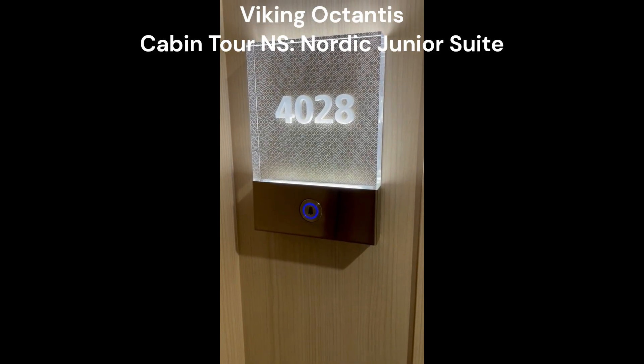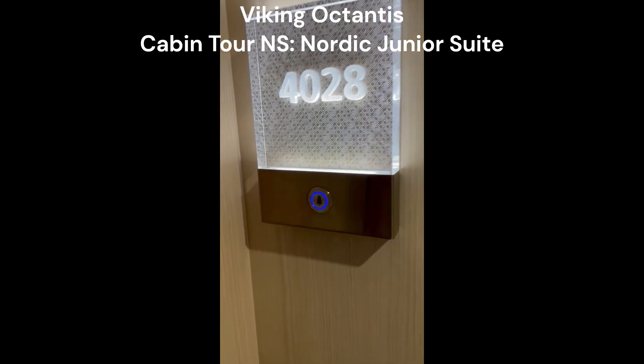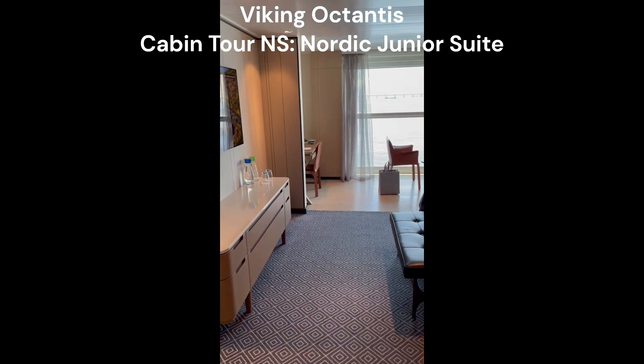Hi everyone, we're on Viking Octantis showing you a junior suite. This is room 4-0-2-8. You have about 325 square feet.